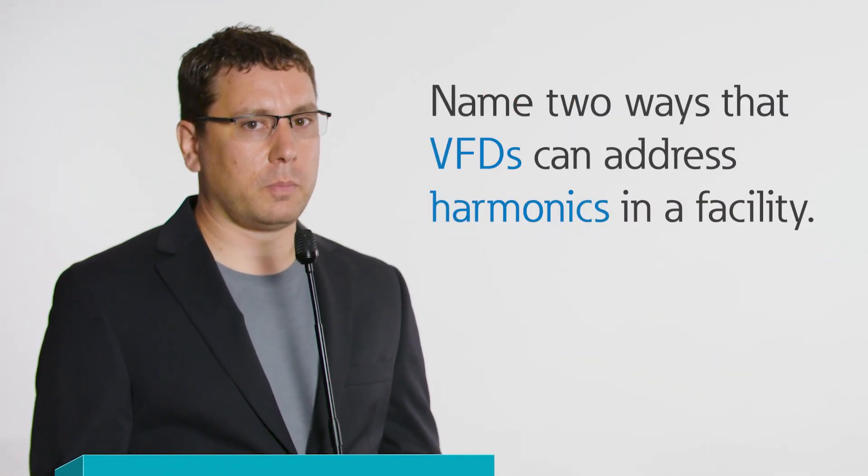For one million points, name two ways that variable frequency drives can address harmonics in a facility.